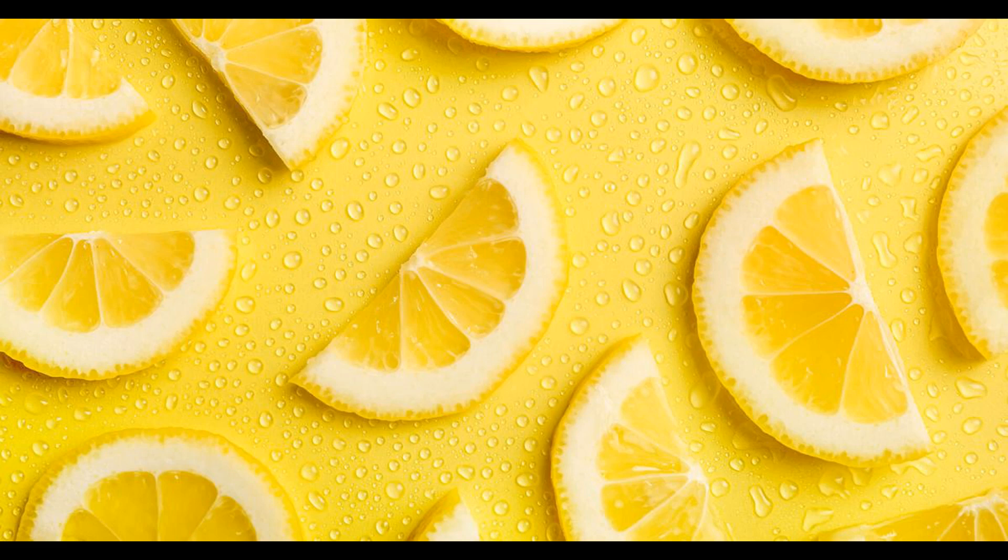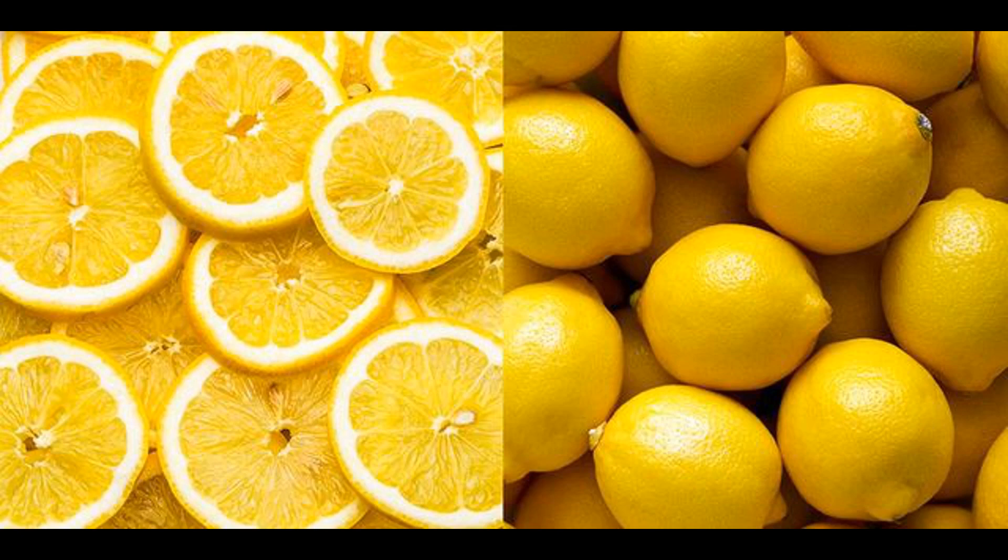Aromatic: lemons have a fragrant aroma that complements their flavor. The lemon zest, or the outer yellow part of the peel, contains essential oils that contribute to the lemon's pleasant aroma, often used to enhance the flavor of foods and beverages. Slightly sweet: despite their tartness, lemons also have a subtle underlying sweetness that balances the acidity. The sweetness can be more pronounced in certain varieties, such as Meyer lemons, known for their sweeter flavor.